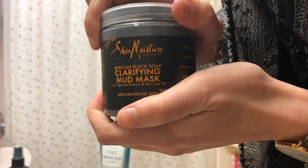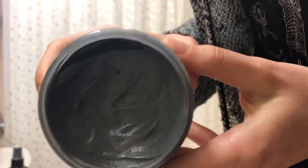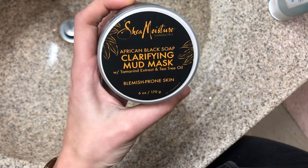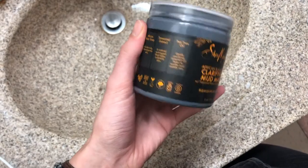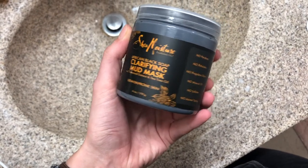I don't exfoliate every night or use a mask every night, but some nights my next step will be to do a face mask. This one is the Clarifying Mud Mask by Shea Moisture. It's good for blemish-prone skin and oily skin because of the ingredients — there's tea tree oil and it's really soothing for red skin.